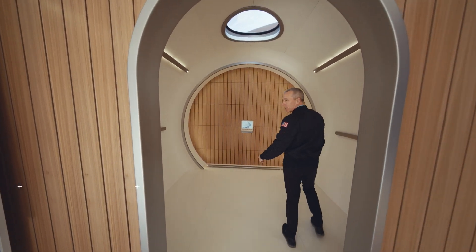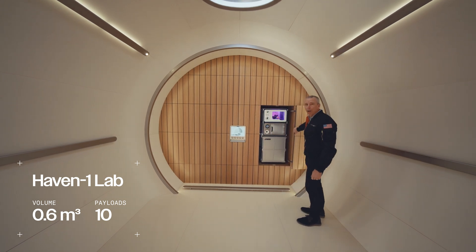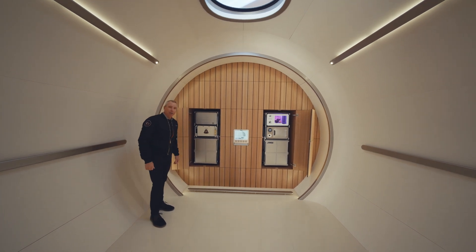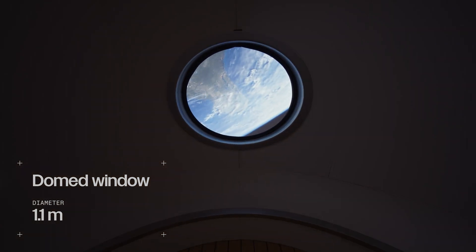Moving into the crew common area, where we house our ten mid-deck equipment payload lockers for flying experiments and research to space. And the best part about the crew common area is the vast Haven 1 domed window.